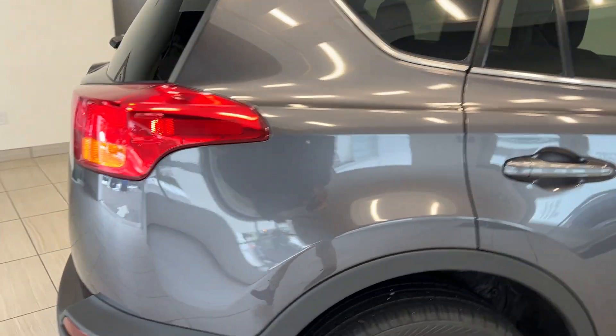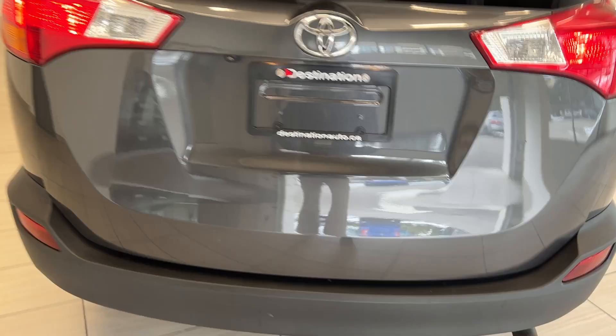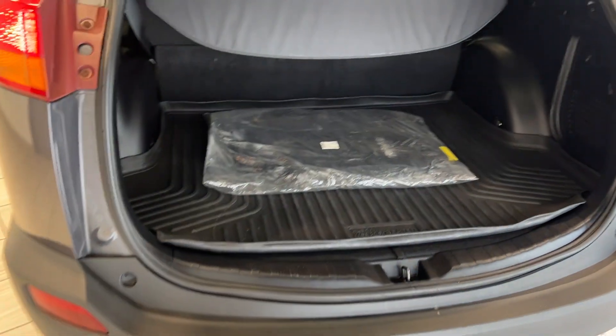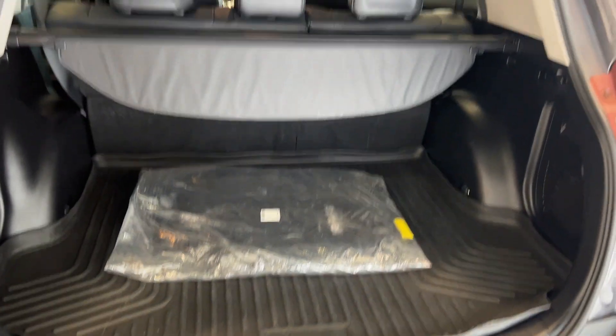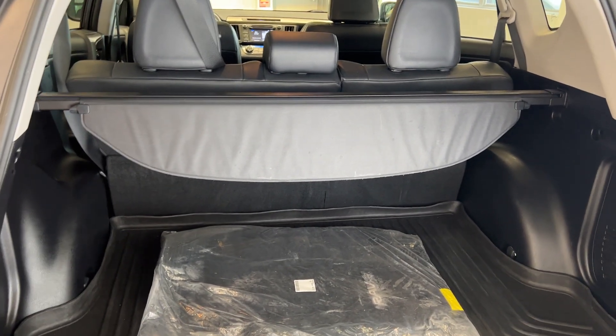Walking around to the back, you have an automatic tailgate — we'll pop that open and check out the trunk. This includes a trunk tray and the previous owner has included the original carpet mats. You'll also see a privacy cover, and the rear seats not only recline but they fold flat.